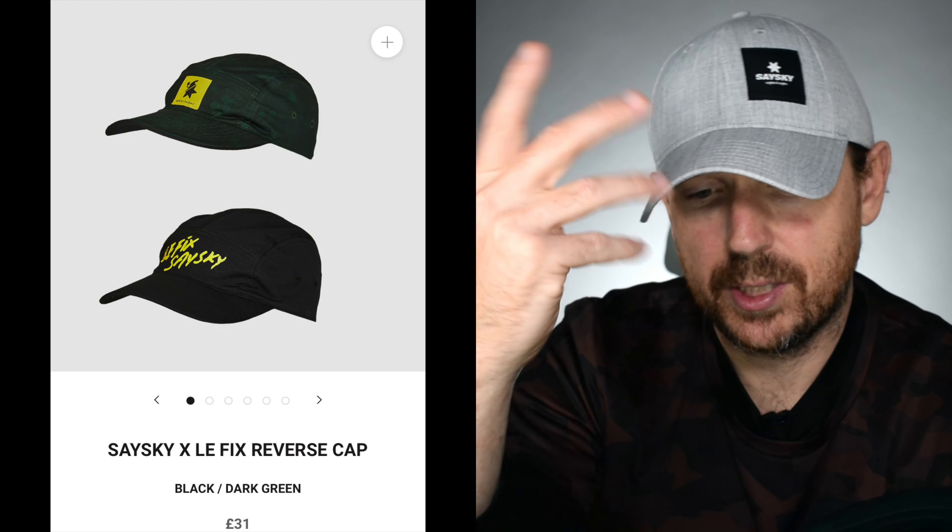Next up, caps — we know we like a hat on 40 Runs. I've got my Saysky one that I wear for the podcast and day to day, and then there's a nice running cap that's part of the La Fix range as well. This one is actually two-sided. Simon had one on the other day from Saysky and he really likes it. So if you're looking for running caps and don't want to get one from the 40 Runs store, check out the ones from Saysky.